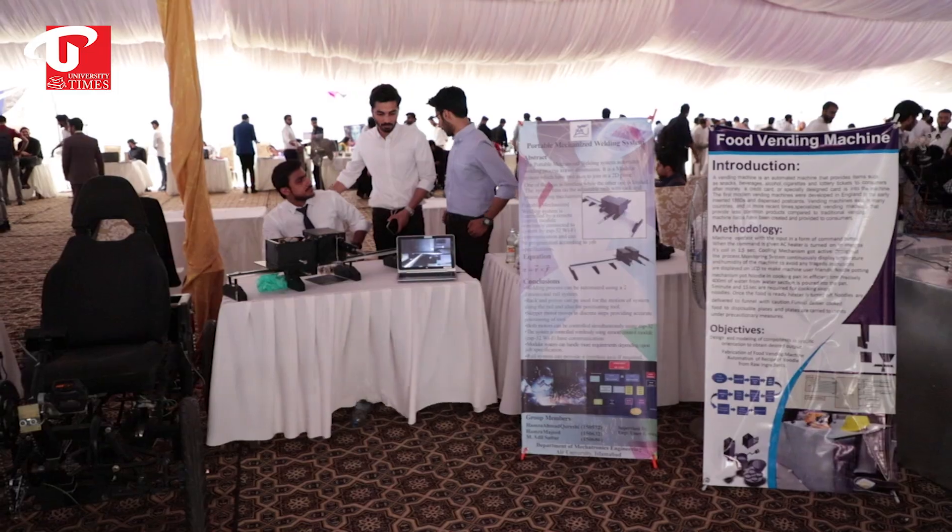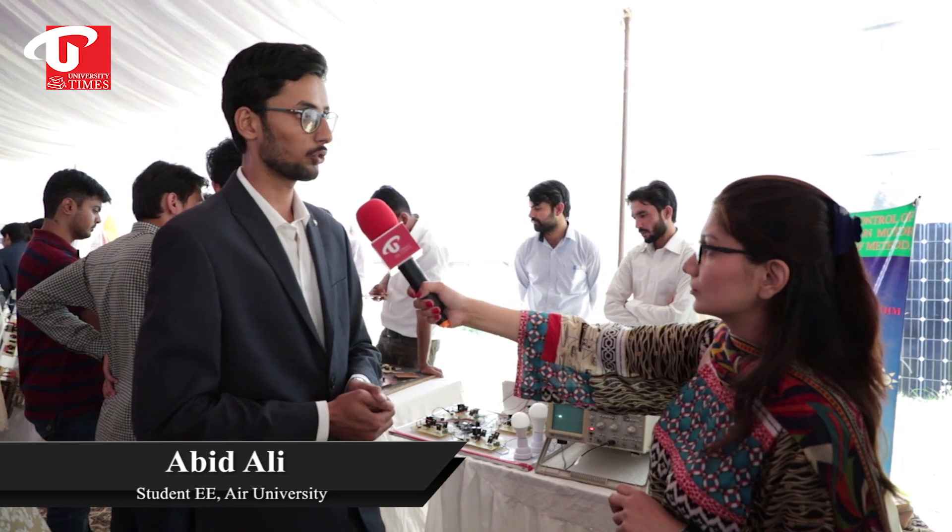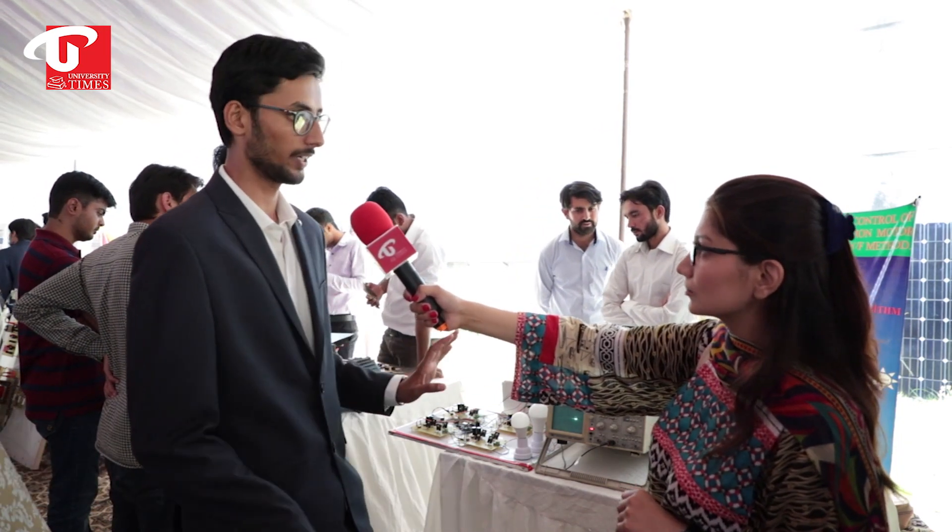Some students talked to University Times and explained their ventures. We have basically built a multi-level inverter — we can also call it a UPS inverter. The UPS inverter used in homes is not very pure and power is lost. That's why we designed it to reduce harmonic distortion and improve efficiency. We have built a 9-level model which is not currently available in the market.